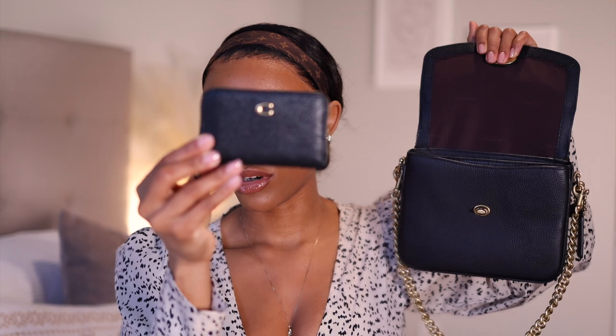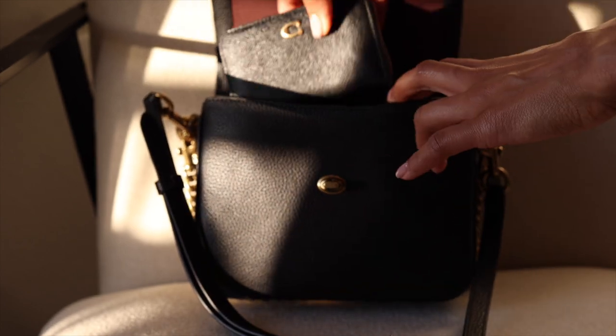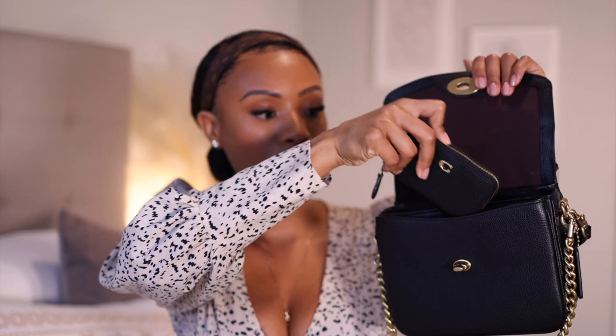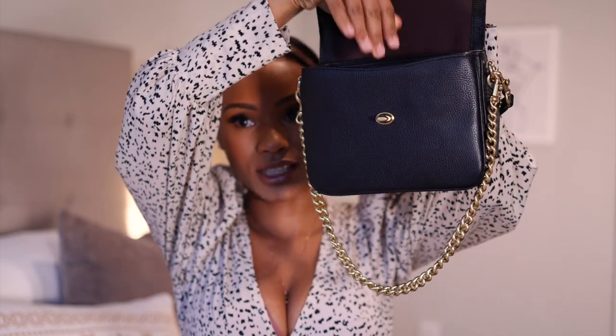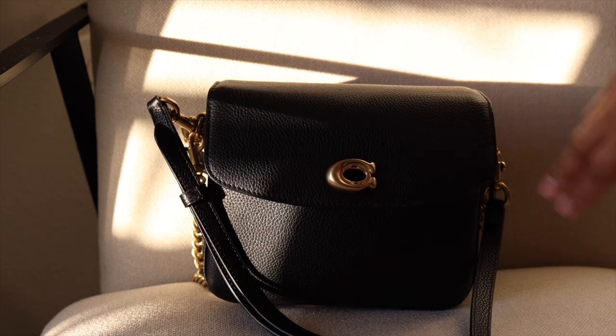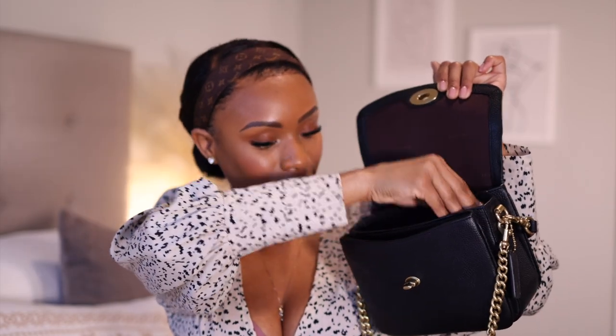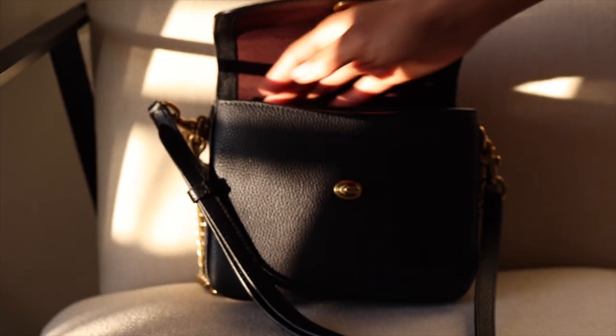I want to share what fits inside this bag. One of the things I like to carry — which I featured in my last video — is my zip-around wallet, also in polished pebble leather to match. It slides nicely right into the bag. Into the main compartment, I also carry my vlog camera — I'm currently using the Sony ZV-1 — and this tripod from Ulanzi, which also fits in there. And then my AirPods go in as well.